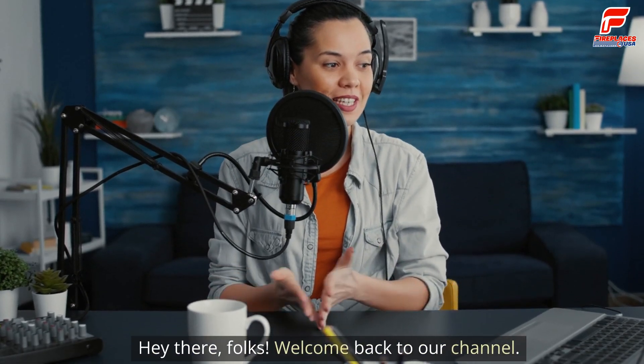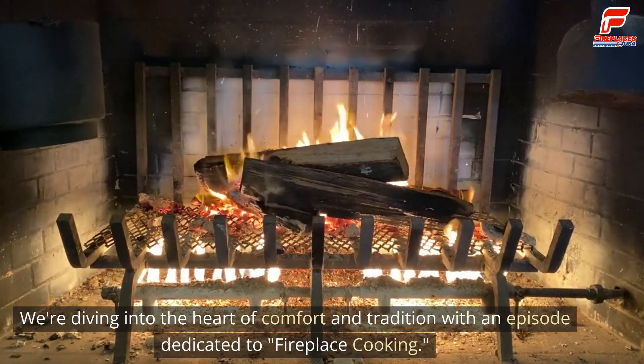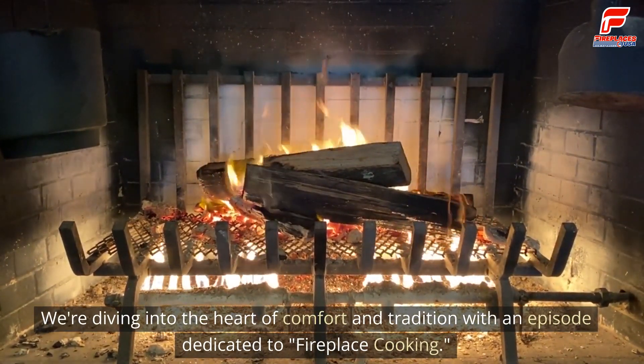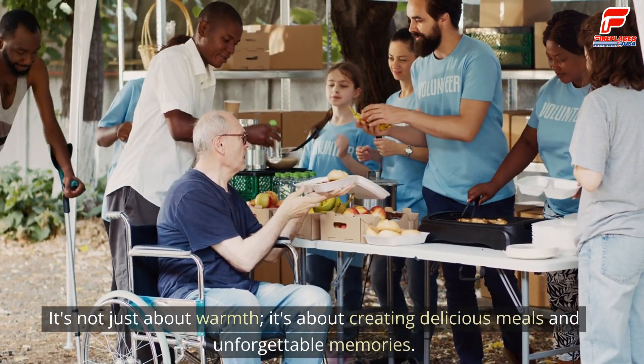Hey there, folks. Welcome back to our channel. Today, we've got something really special for you. We're diving into the heart of comfort and tradition with an episode dedicated to fireplace cooking. It's not just about warmth — it's about creating delicious meals and unforgettable memories.